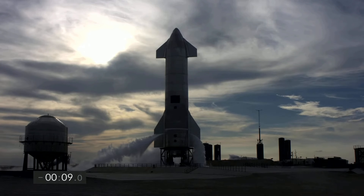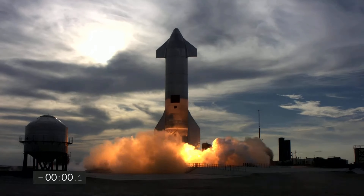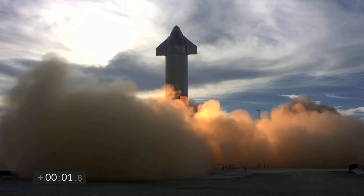2, 10, 9, 8, 7, 6, 5, 4, 3, 2, 1. Ignition. We have liftoff.